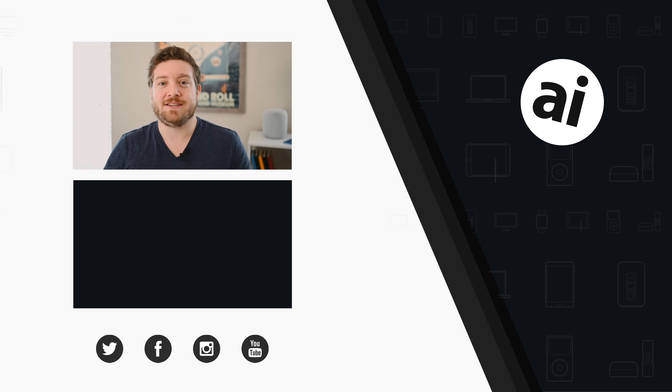If you liked that video, be sure to click the like button so we know what content you want to see, and follow Apple Insider on all social media channels. If you want the best prices on any Apple gear, check out the Apple Insider price guide — it's updated daily. Until next time, we'll see you later.